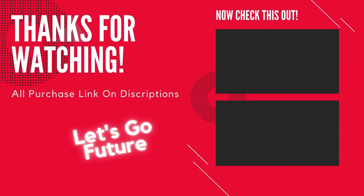Subscribe to our channel — we upload technology, gadgets, and new invention videos daily.